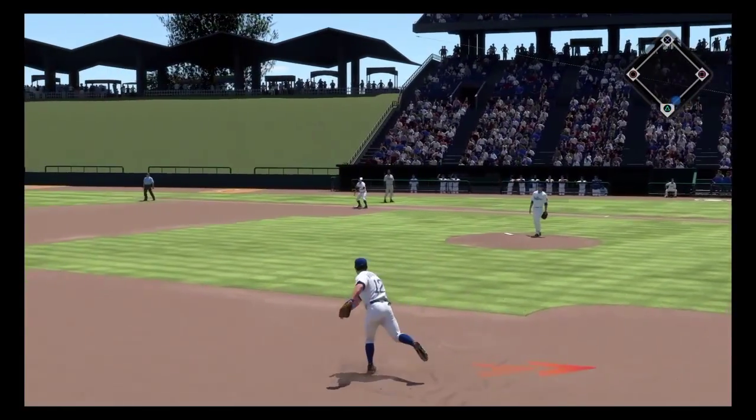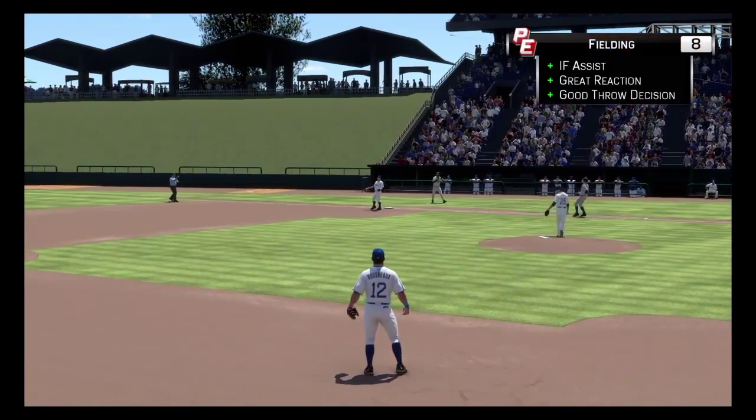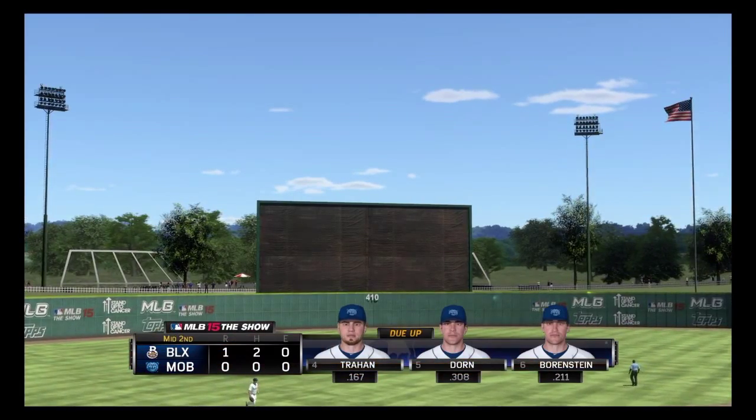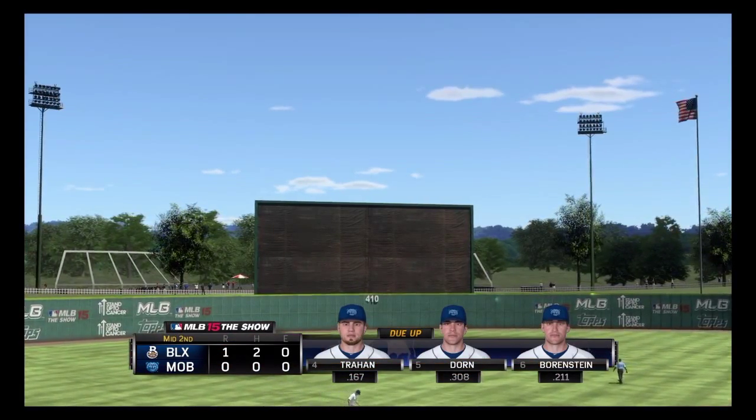Now a swing and a sharp ground ball to third. Throw to first again and easily, and the side is retired. Nothing across here this half. We'll go to the bottom half of inning number two.